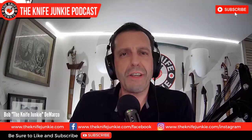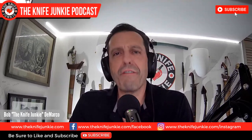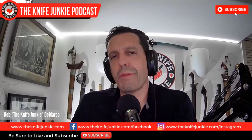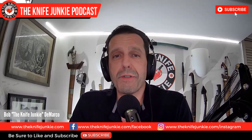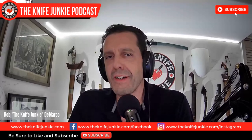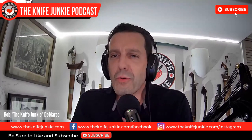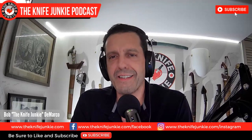Welcome to the Knife Junkie Podcast. I'm Bob DeMarco. On this edition of the show, I'm speaking with John Rusk of EMPEDC. Most of you know the Nimble, EMPEDC's flagship folder platform. The Nimble boasts a wide variety of materials, builds, and blade shapes across its growing product line and is wildly popular among knife users and collectors. You also may know the equally robust and charming Thick Boy — that's the one that has really caught my eye. Something about that design is so beautiful.